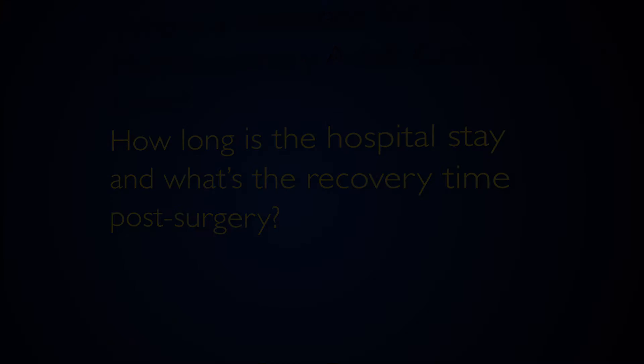Usually the surgery is just a few hours, but a lot of the recovery depends on what the initial brain problem was and how involved the reconstruction is. On average, people need to be in the hospital about two to three days to allow for wound care and to make sure that their brain recovery is progressing as expected.